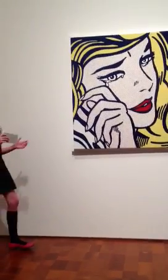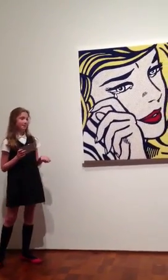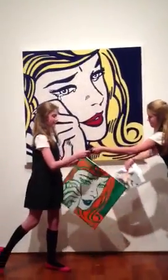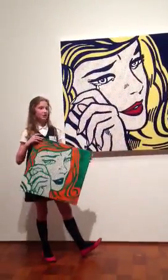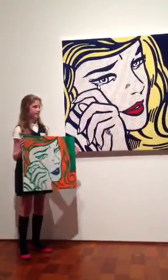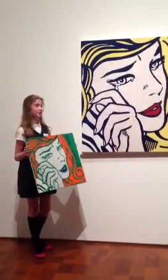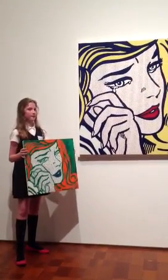In his painting he used primary colors, so in my interpretive piece I changed all the colors to secondary colors. On the color wheel, you change primary colors to secondary colors, and in a painting you can change them too. It usually changes the perspective of the painting.